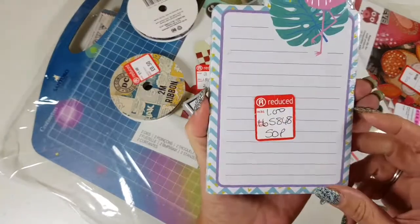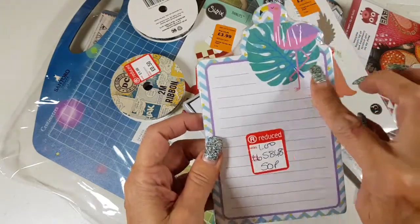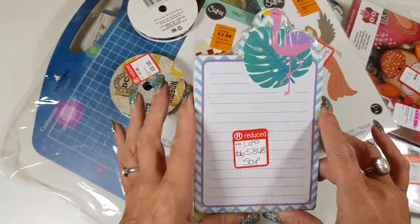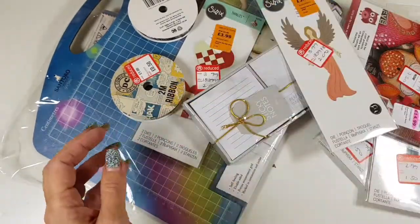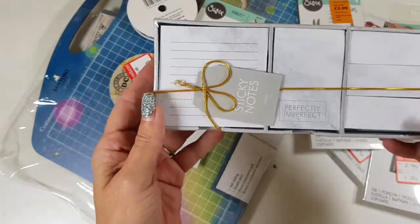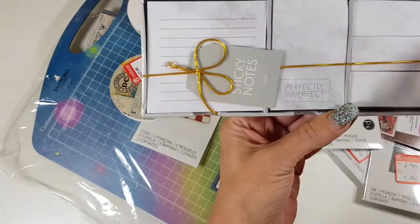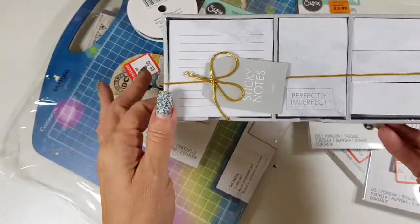I always like little notebooks and post-it notes for my planners and journals. I have some flamingo paper which I thought would be great to incorporate on one of my scrapbooks — that was only 50 pence. Then we have these sticky notes: one says 'perfectly imperfect' and some plain ones, which are always good.